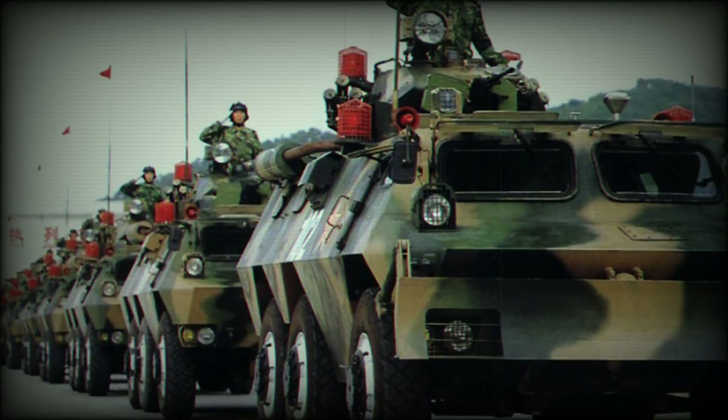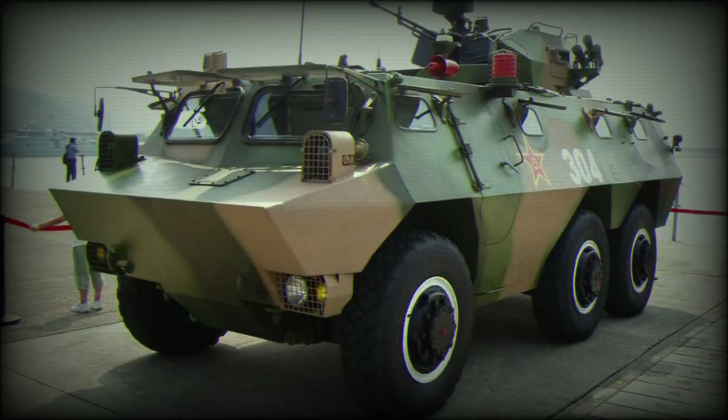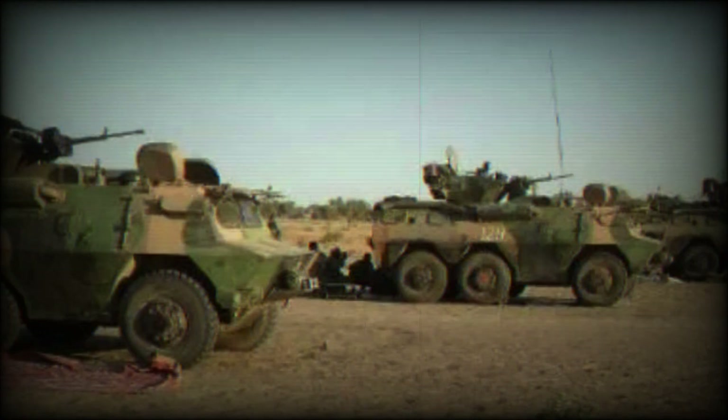The location of the main roof-located weapons station also differs, and on the WZ 523 it is further back, limited on the base model at least to a single 12.7mm heavy machine gun. There are many other detail differences, especially in the lower hull shapes, so the WZ 523 can probably lay claim to being a home-based Chinese design with only slight influence from elsewhere.